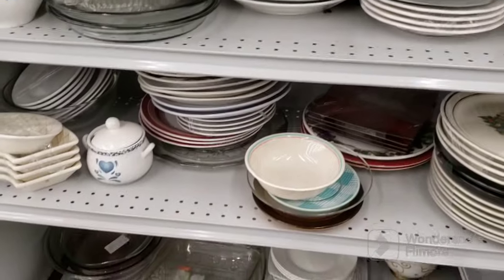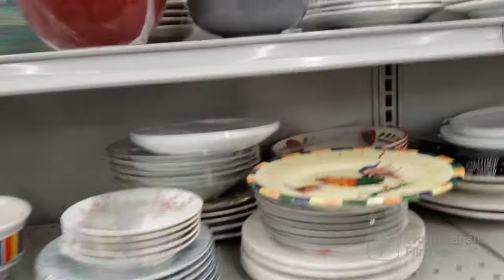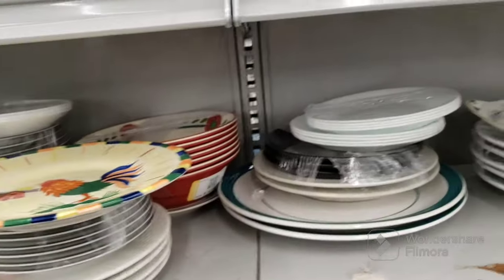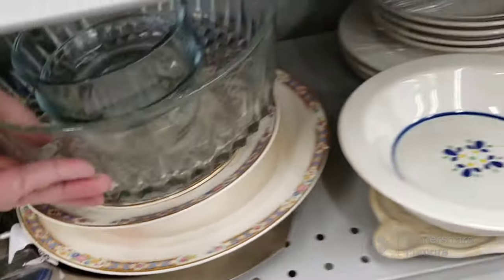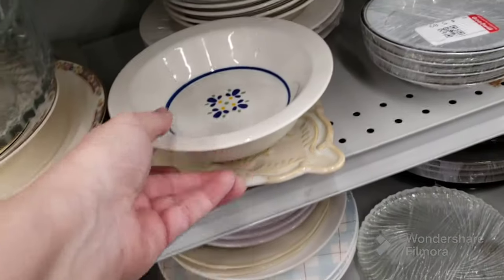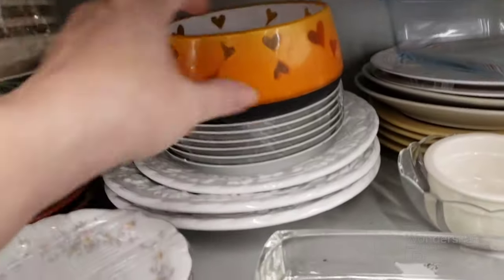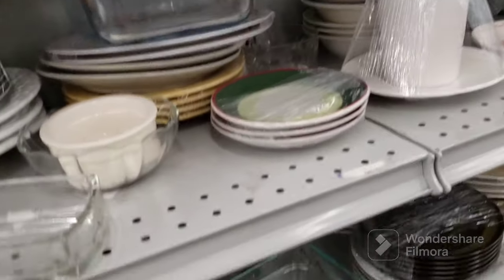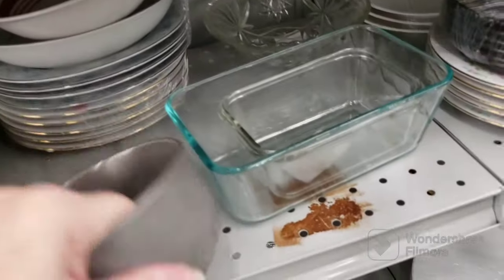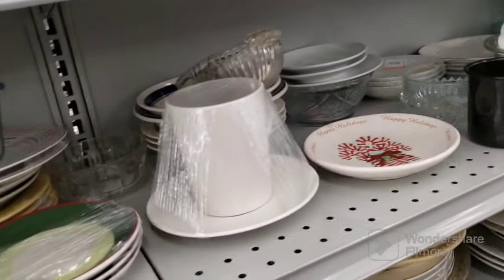We're here in plates and dishes. Nothing really exciting here. I like those bowls though, they have a nice texture to them. Some white glass plates, some vintage ones — really nice, they've been here a while. That might be for a candle. Nothing really fun. There's another one of those bowls, they're really cool, but I don't need them.